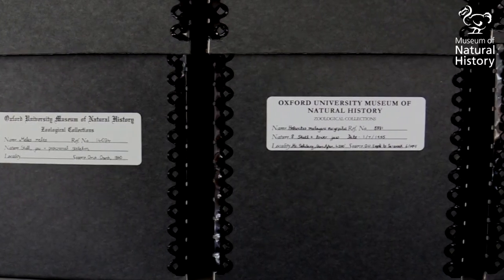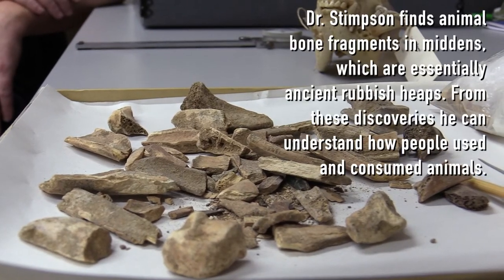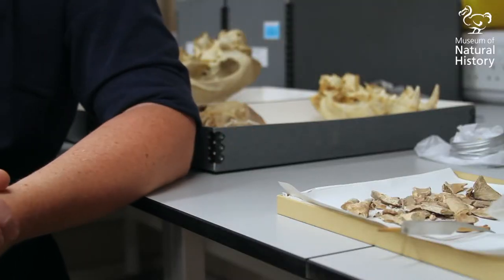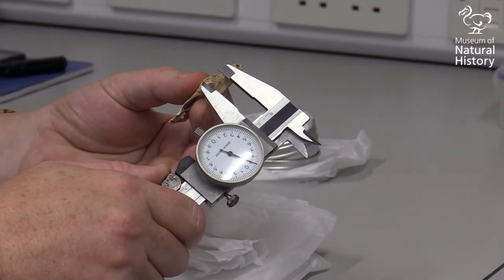Museum reference collections like those here in Oxford are absolutely essential because we're working with exploited animal remains from archaeological sites. It's very rare we recover a complete bone, let alone a complete skeleton. The reality of recovering bones from bin deposits is you have lots of smashed fragments because the carcasses of animals were quite heavily exploited.